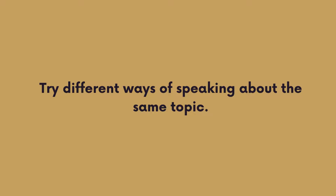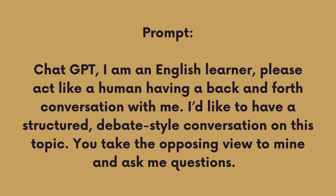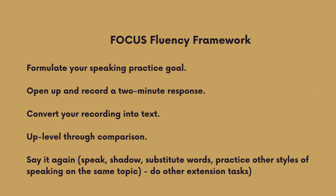Practice speaking in various ways with ChatGPT. Here's another prompt: 'ChatGPT, what are some other ways I can continue speaking on this topic with you?' Or: 'ChatGPT, I am an English learner. Please act like a human having a back-and-forth conversation with me. I'd like a structured debate-style conversation on this topic — you take the opposing view and ask me questions.' Once you've had a chance to try this out, let me know in the comments how it went. Tell me what worked and what didn't.